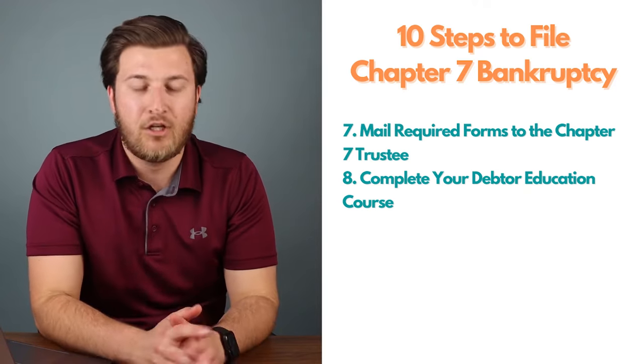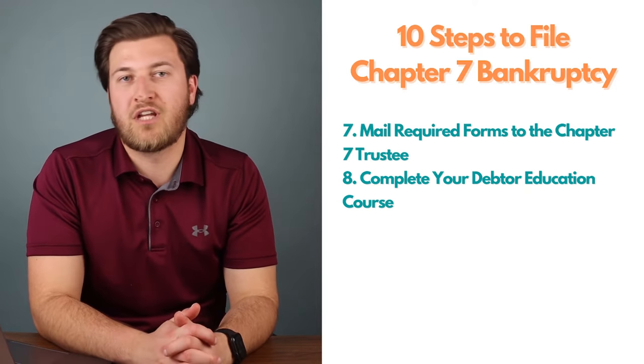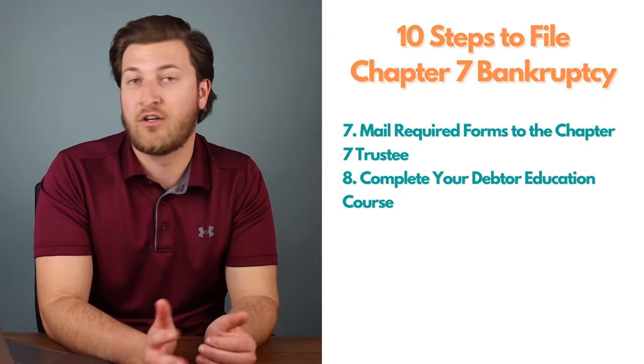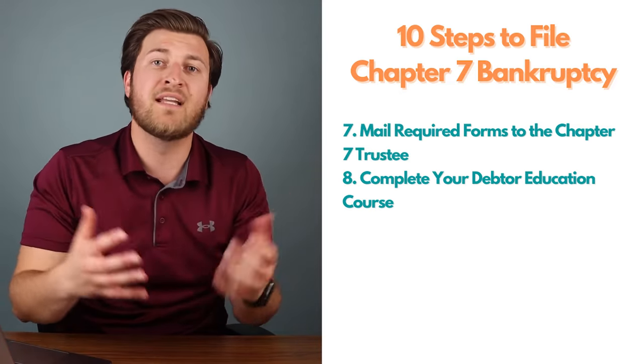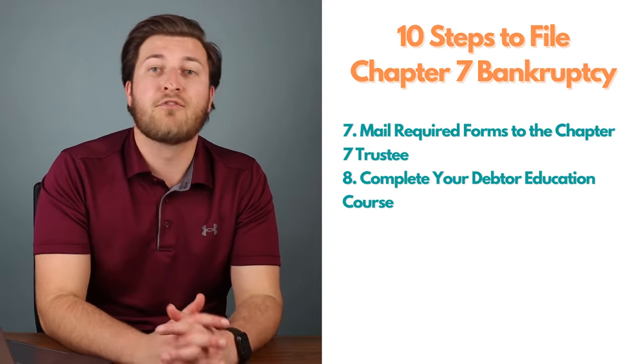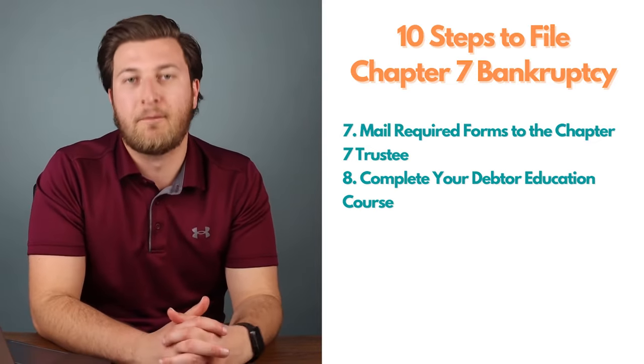Step eight: complete your debtor education course. Most companies that offer the credit counseling course also offer the debtor education course. Complete this second required bankruptcy course as soon as possible and file the certificate of completion with the bankruptcy court.